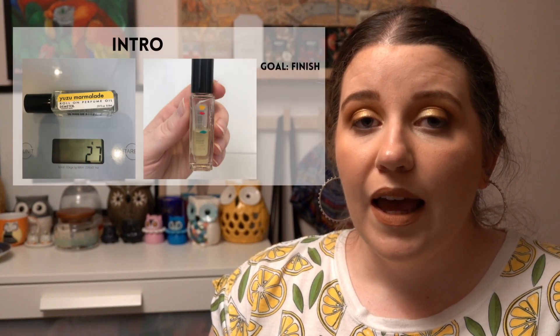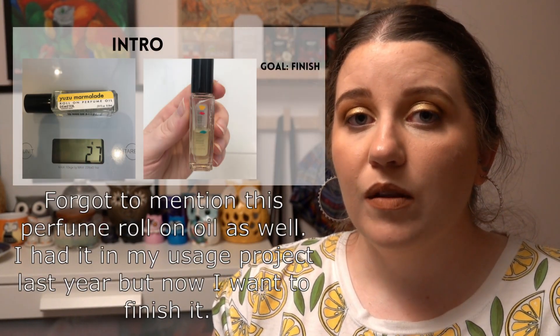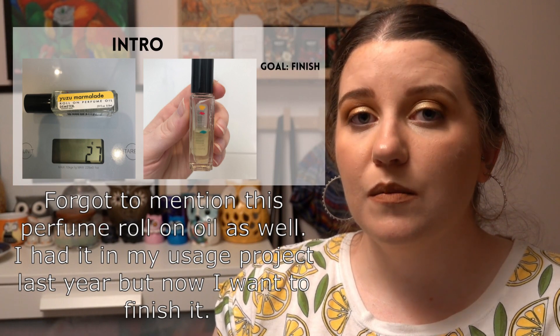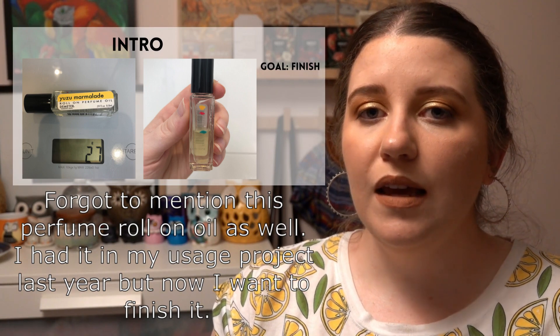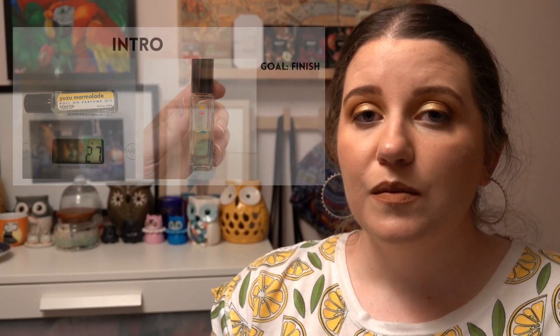Those are all the products I'm working on! If you're keen to follow along with my other project pans, make sure you subscribe — I'm doing probably too many at the moment. If you liked this video, feel free to give it a thumbs up, and if you know of any good dupes for the Hourglass Ambient Lighting Powder that are available in Australia, please let me know in the comments. Thank you so much for watching and hopefully I'll catch you in my next one — bye!